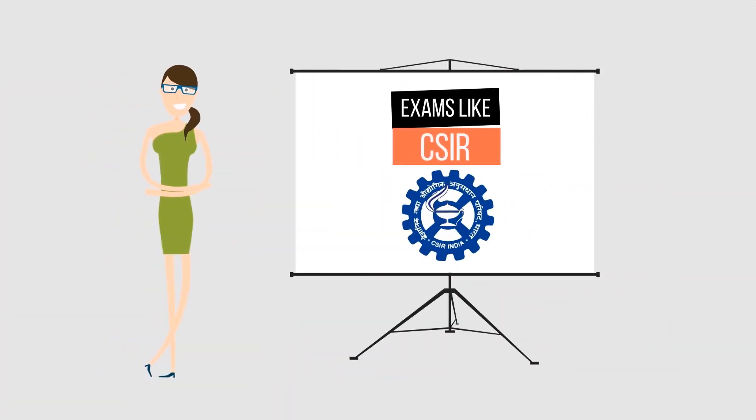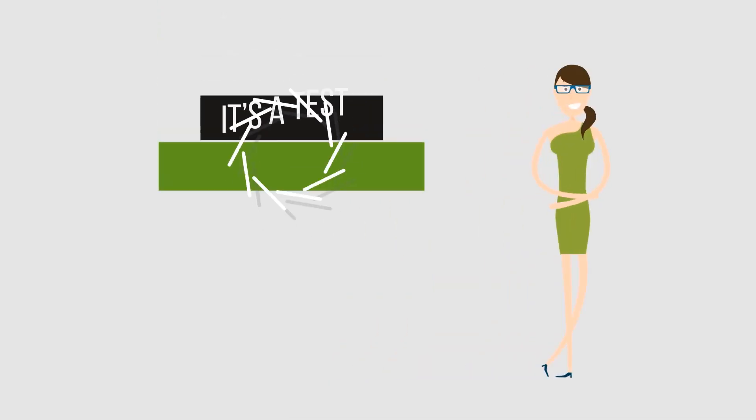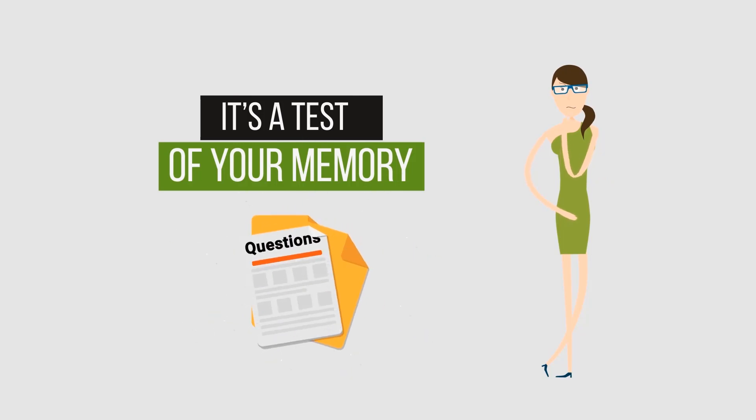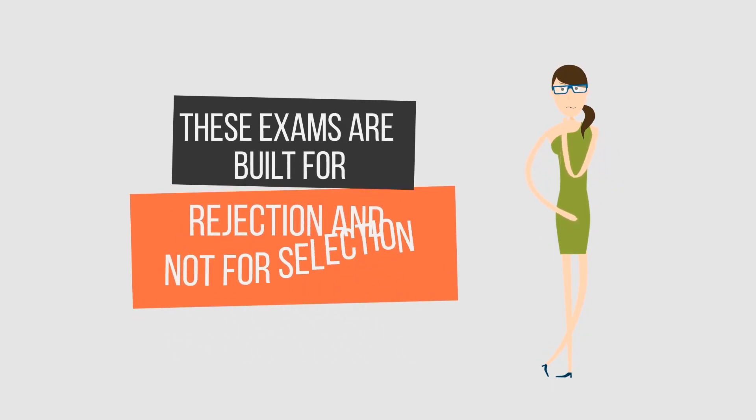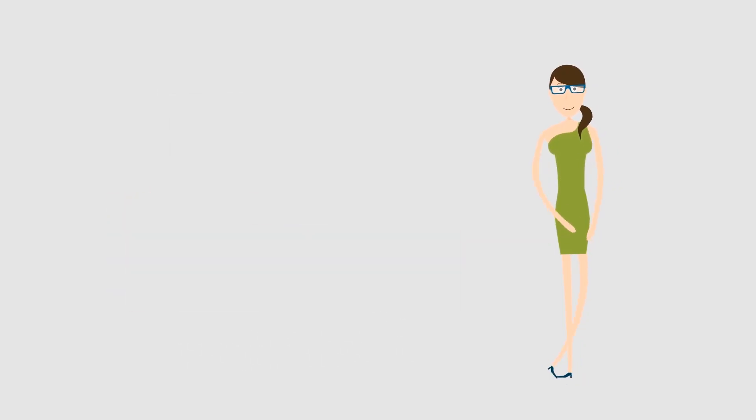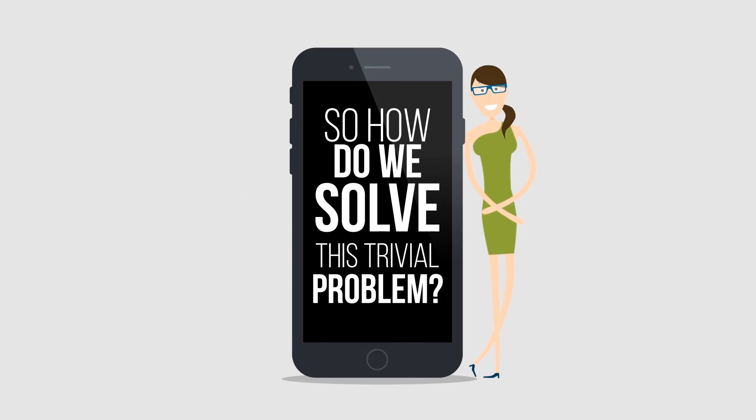When it comes to any competitive exams, remember, it's a test of your memory — how clear you are in concepts and how well you can apply them. After all, these exams are built for rejection and not selection. So how do we solve this trivial problem?